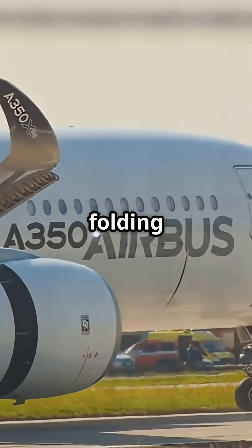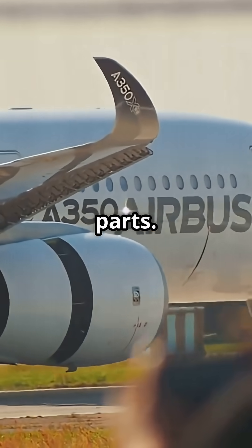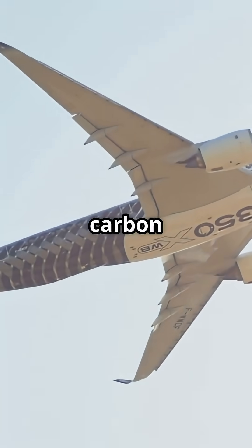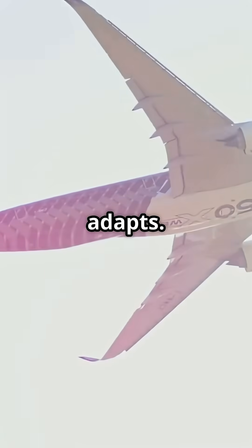The Airbus A350 takes the cleaner route — no hinge, no folding tip, no moving parts. Just a long, aerodynamically efficient carbon wing. And if an airport can't handle it, the airport adapts.